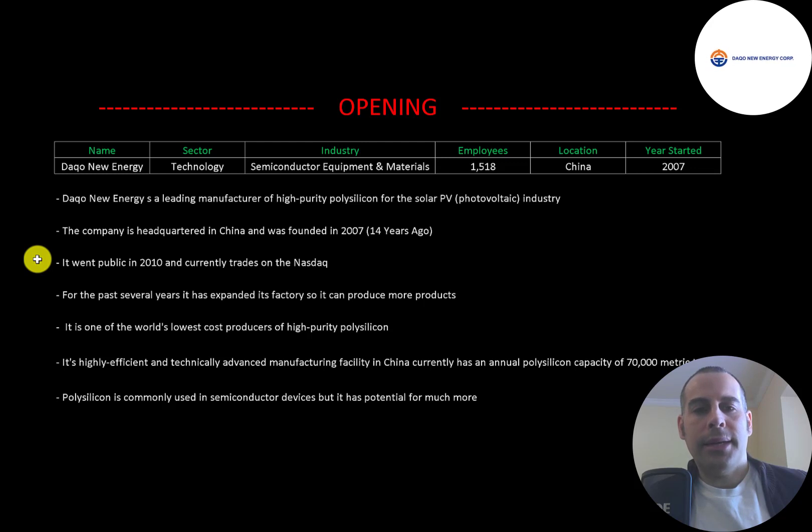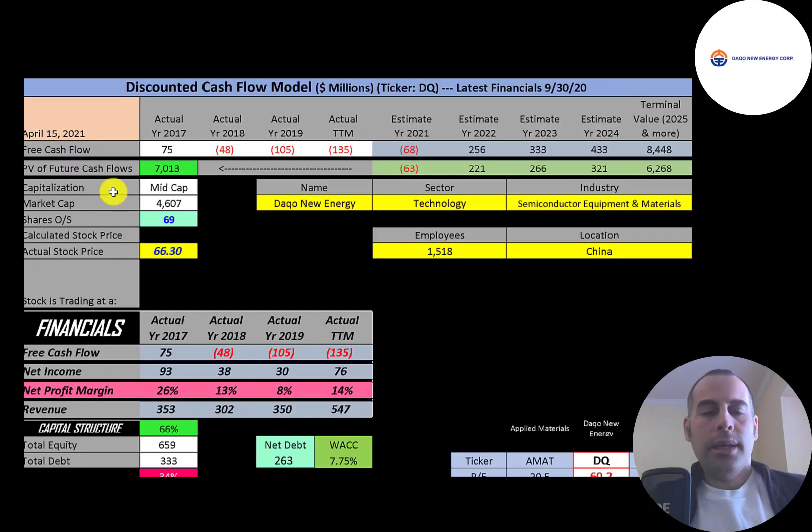It went public in 2010 and currently trades on the NASDAQ. The company continuously expands its factory to produce more products. It is one of the world's lowest cost producers of high quality polysilicon. Its highly efficient and technically advanced manufacturing facility in China currently has an annual polysilicon capacity of 70,000 metric tons. Polysilicon is commonly used in semiconductor devices but it has potential for much more.